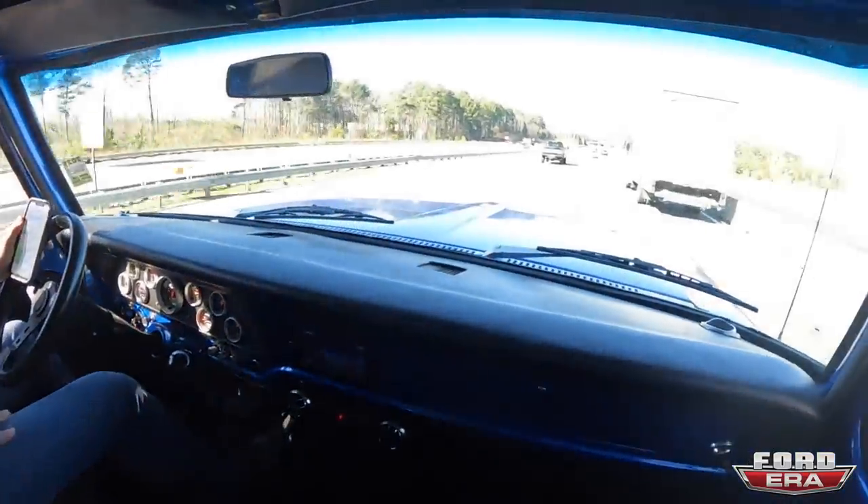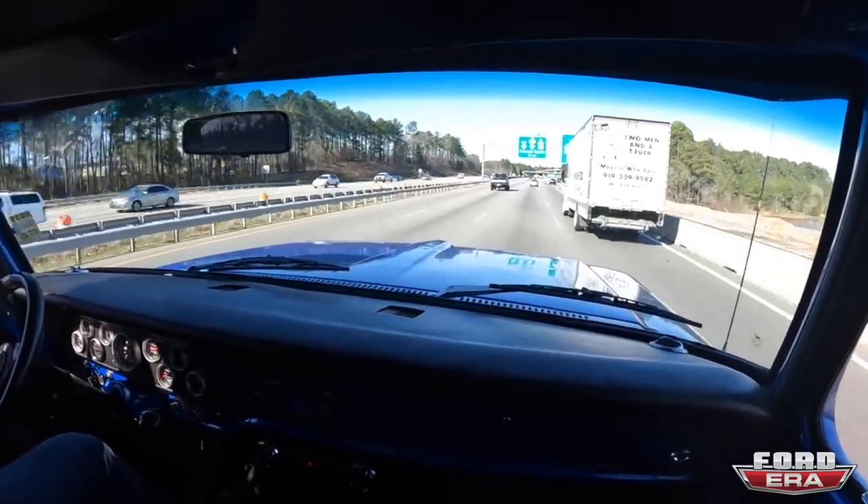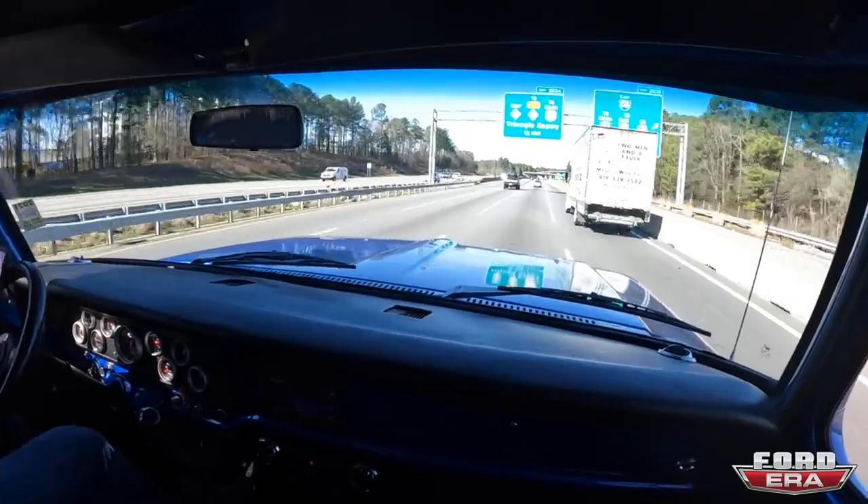All right guys, so right now we're on the highway heading over to Mike's. We're going to check out his collection of trucks and we're just cruising along. The Cummins is sounding great — it's making me really miss my truck — but we'll see when we get there.